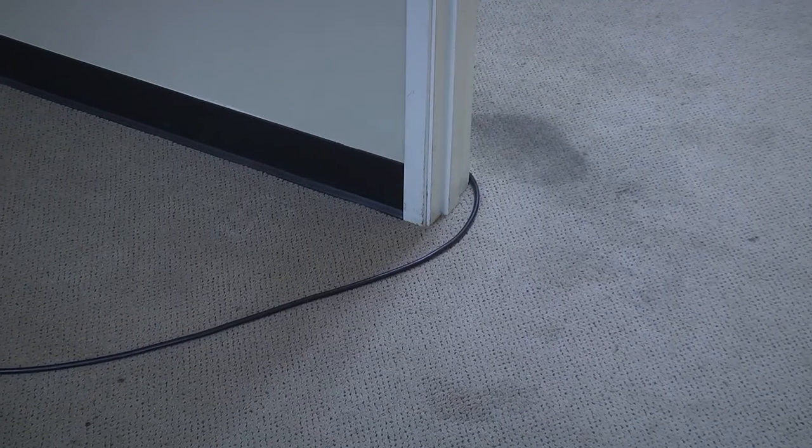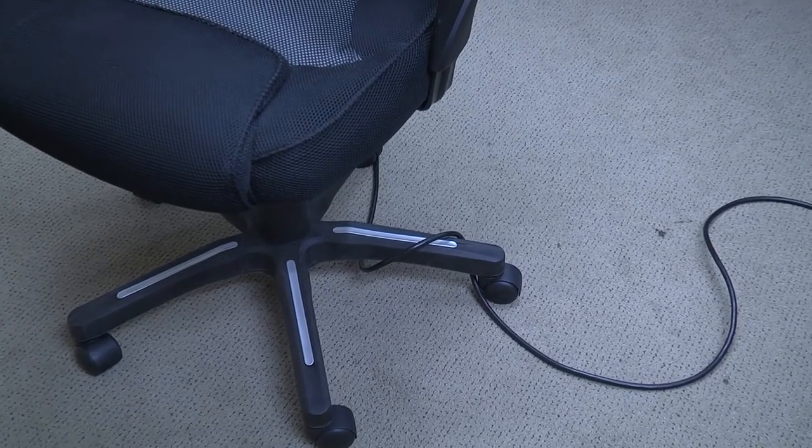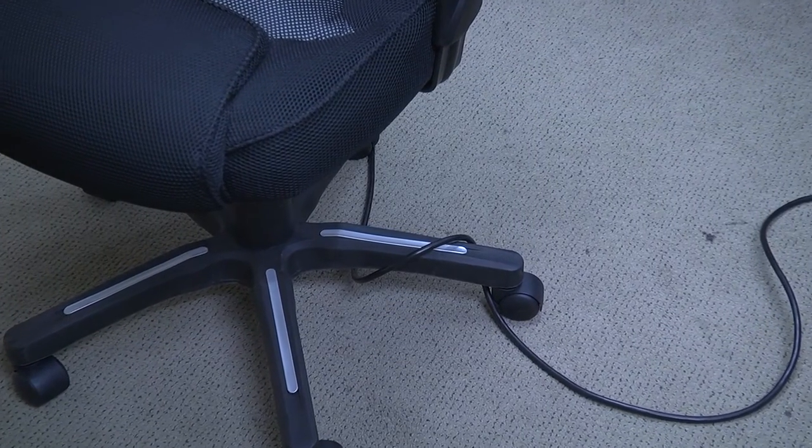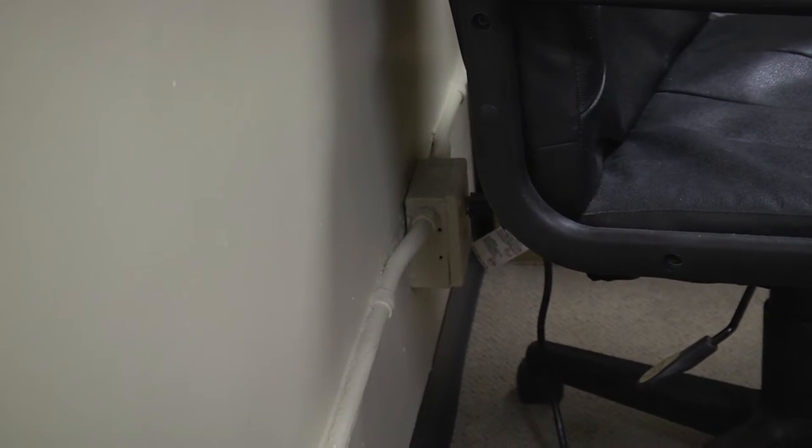Avoid running extension cords across doorways. Avoid placing furniture on top of electric cords. And avoid pushing furniture against wall sockets when an electric cord is plugged in.